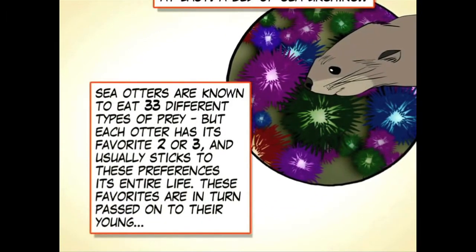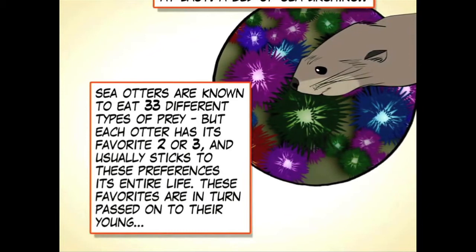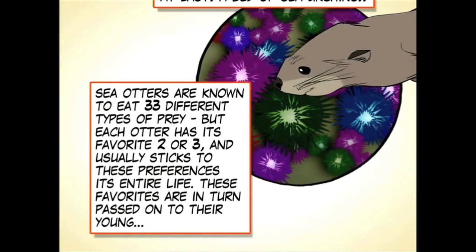Sea otters are known to eat 33 different types of prey, but each otter has its favorite two or three, and usually sticks to these preferences its entire life. These favorites are, in turn, passed on to their young.